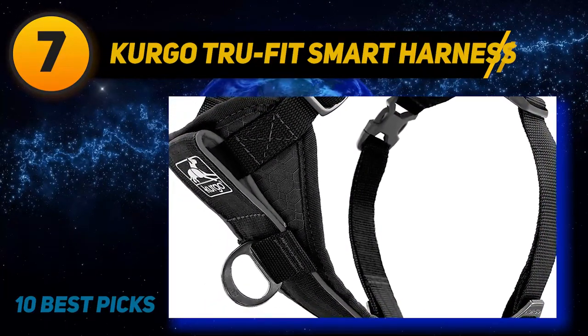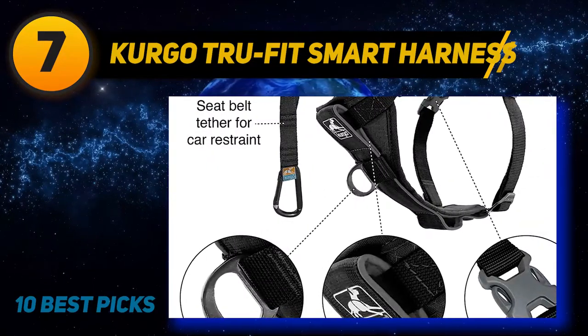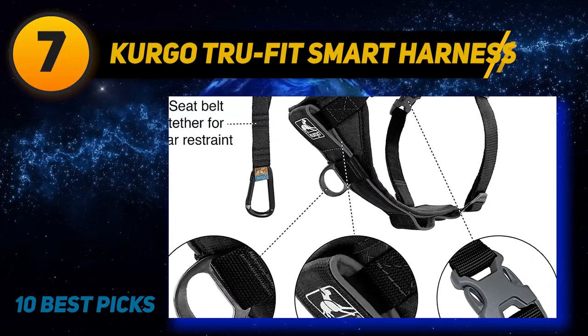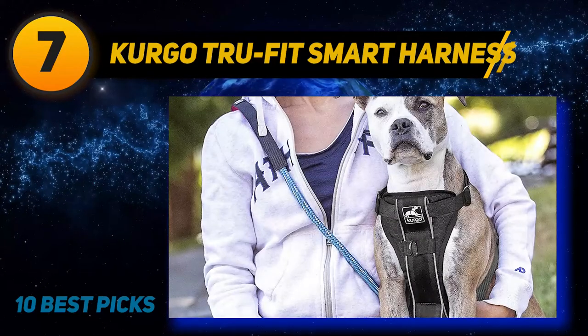There is nothing more frustrating than buying a product that turns out to be a waste after some time. If any problem appears due to a production fault during the lifetime of the product, the company will repair or replace it for free.